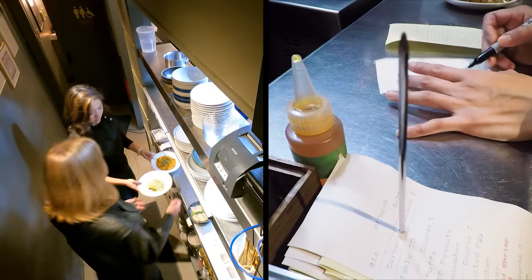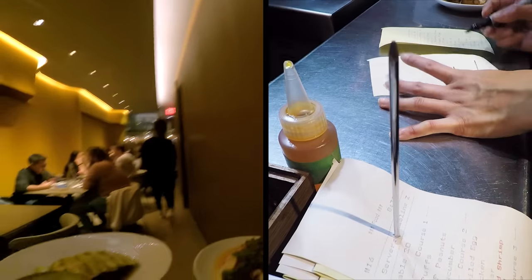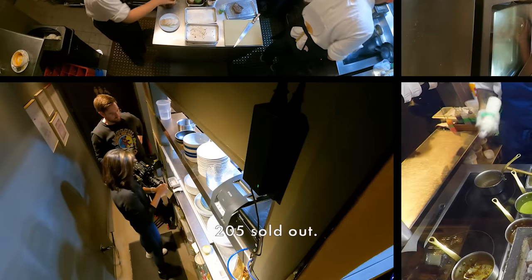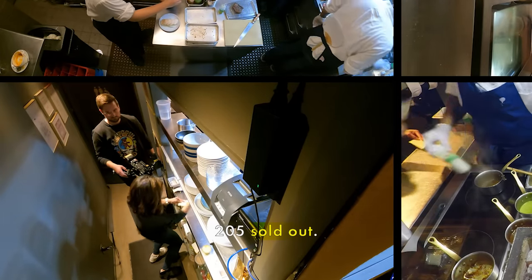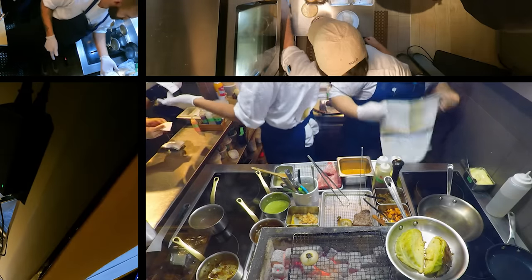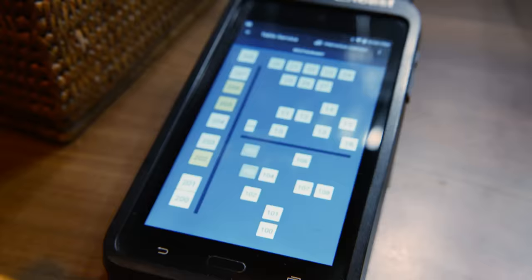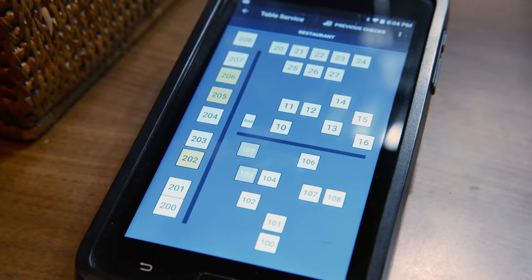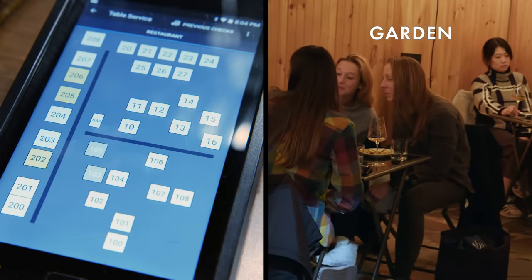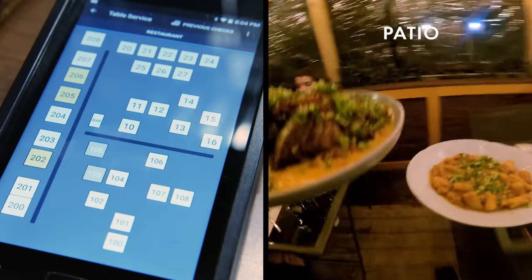At this point, either myself or one of our servers — there are three of them on Fridays — will run it out into the dining room and I'll cross it out on the ticket. '205 sold out' just means that all of the orders for table 205 are done and the chef can pull the ticket. We don't have 200 tables — they're numbered by section. 200s are the main dining room, 100s are this lovely outdoor space we have in the back with 16 seats, and the teens are on the front patio. True pandemic-era outdoor dining.